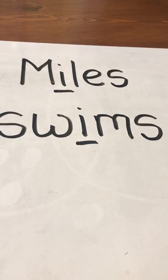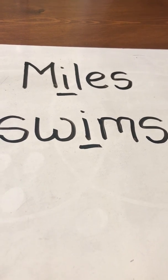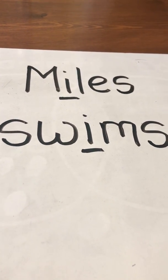Now take a look at the word swims. What vowel sound do you hear in the word swims? That's right, you hear the I sound. I is the short I sound.